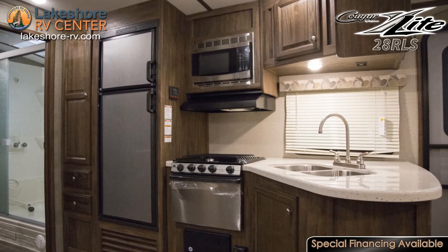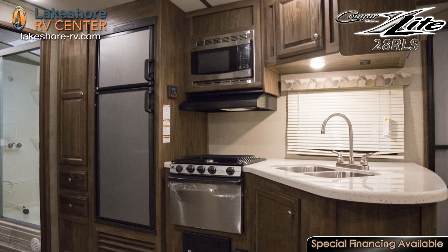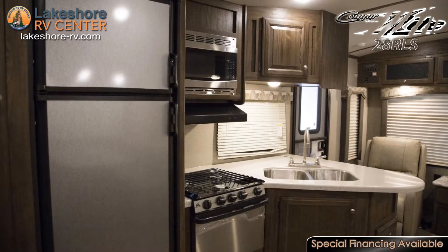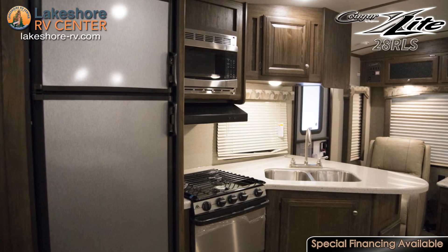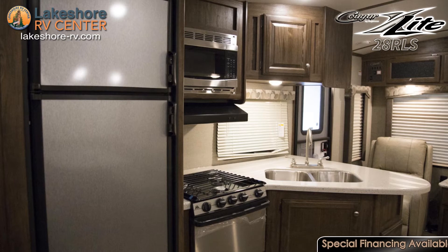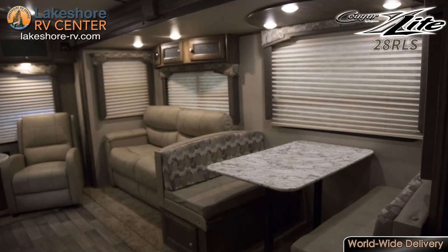The three-burner range with an oven means you can work with multiple pans on the top while you bake something below. Have a seat at the dinette where you can enjoy a banquet.